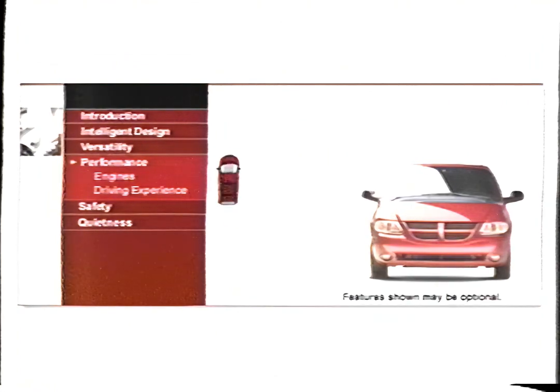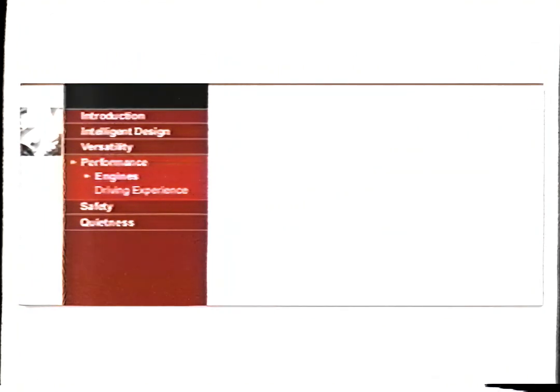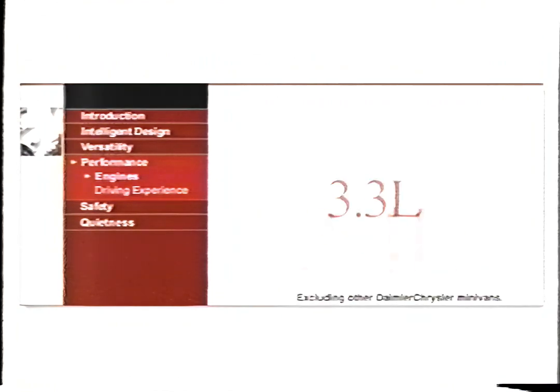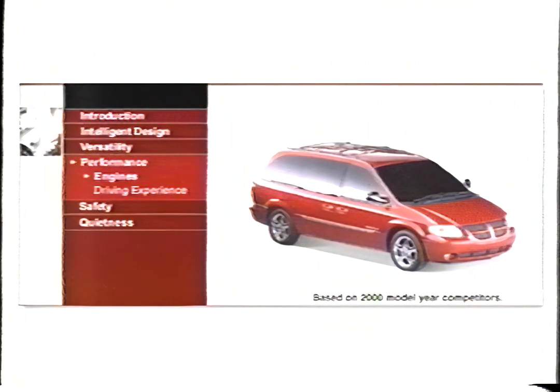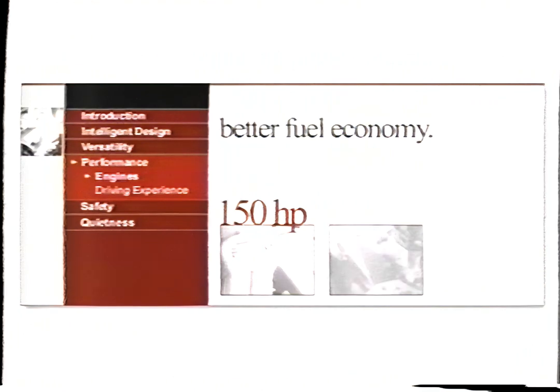The new 2001 Dodge Caravan gives you a command of the road unlike any other minivan experience. No one else gives you a choice of three powerful engines, nor can anyone give you the most powerful engine in the class. Only the new Caravan can supply that kind of authority under the hood — including the refined 2.4-liter delivering 150 horsepower, or the 180-horsepower 3.3-liter V6 engine.